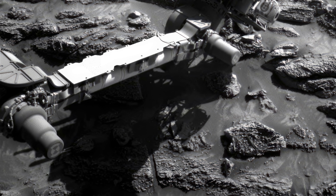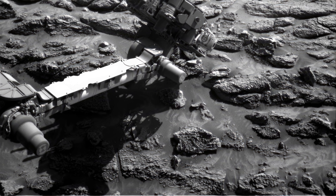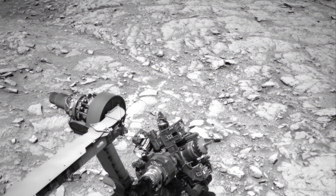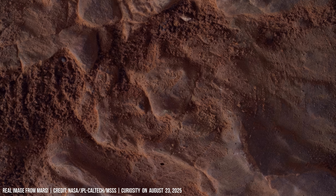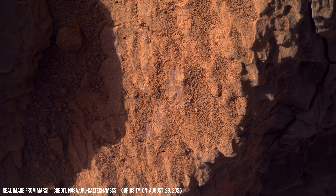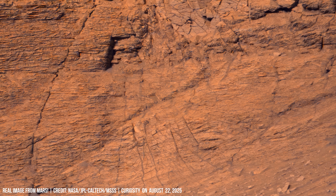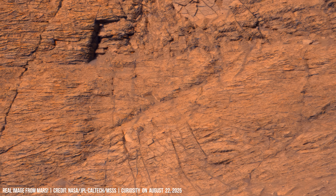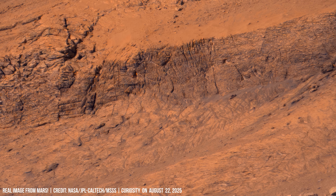Curiosity drills into a clay-bearing rock, retrieving samples for onboard X-ray diffraction. The MAHLI hand-lens imager on Curiosity provides close-ups of fractured rocks, revealing veins filled with calcium sulfate. These mineral veins suggest groundwater once flowed, depositing salts as it evaporated.